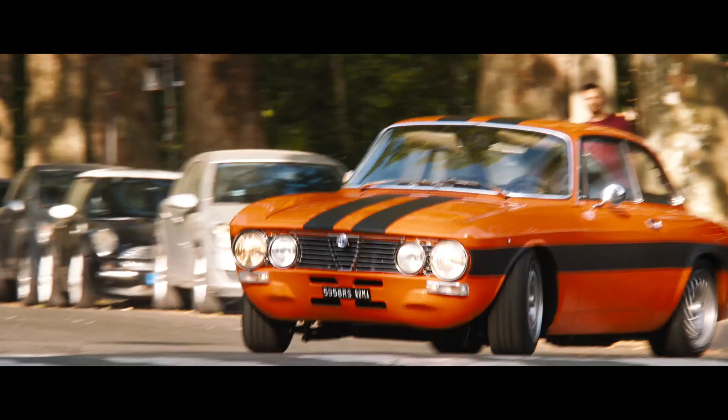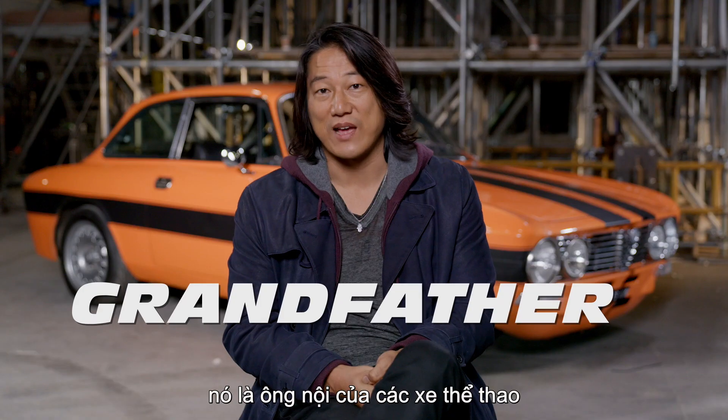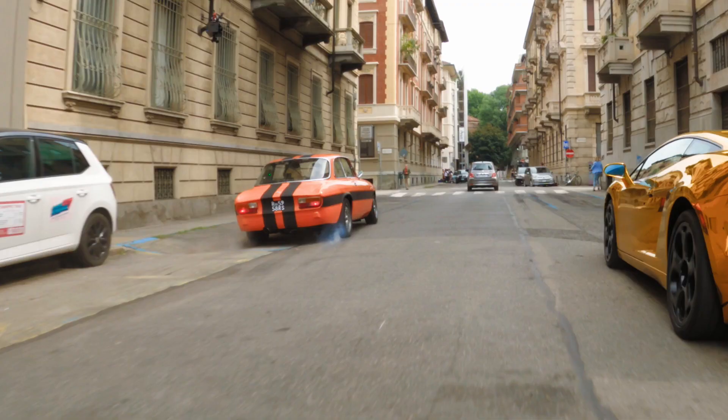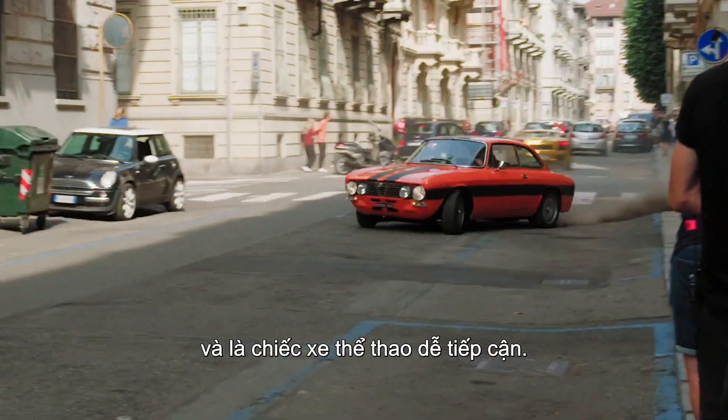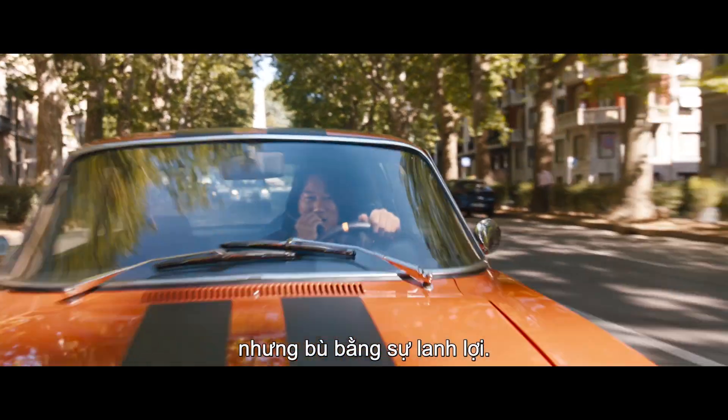This is a '74 Alfa Romeo GTV. It is an Italian car — I would say it's the grandfather of the sports cars that we have today. It came in the 2.0 option, but it was agile and it was an attainable sports car. It still is. But what this old girl lacks in horsepower, she makes up for in agility.